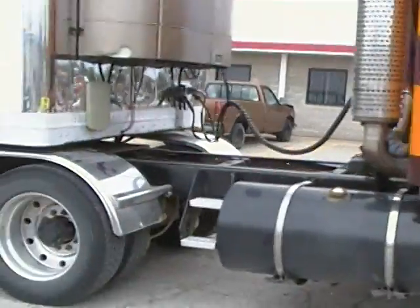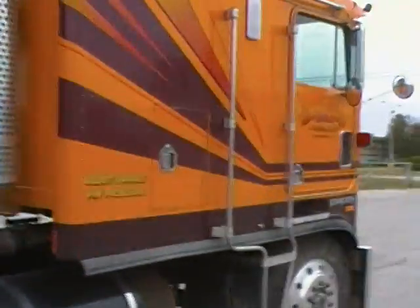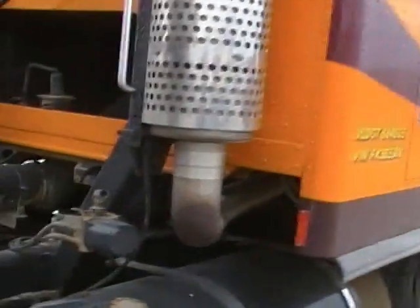Now this one's got a Cummins in it. You can see that of course the cab tilts, so you get access to the engine back here. It's got a Cummins in there, a 2G transmission, and air ride.